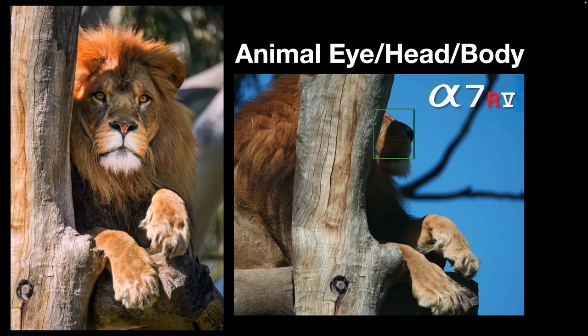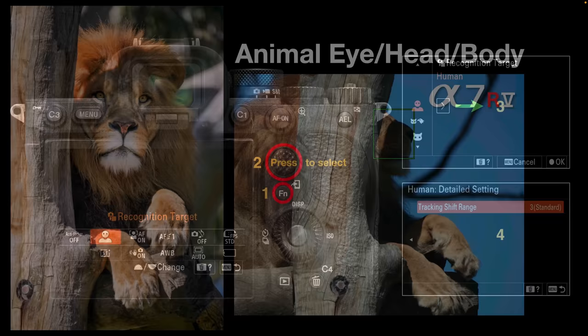An interesting game to play at a zoo is 'hide the animal' and see if the Alpha 7R5 can find it. The left example is quite clear, but here I've concealed a lion behind a large tree in the foreground in deep shadow — and yet the camera still highlights the front of the nose. If that eye ever became visible, it would shift from the head to the eye automatically. This is really much more than a 40% improvement; the camera is truly getting to grips with finding the animal in the frame.